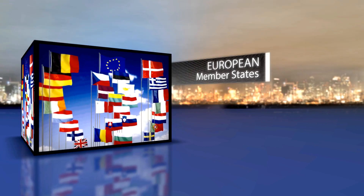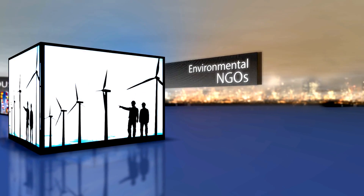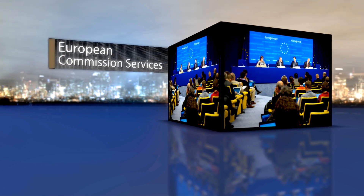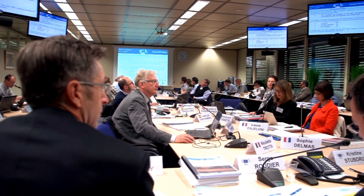The stakeholders involved include member states, industry representatives, environmental organizations promoting the protection of the environment, and services of the Commission — among which the Joint Research Centre, which leads the process, but also DG Environment, Energy and DG Enterprise.